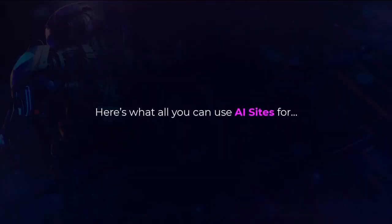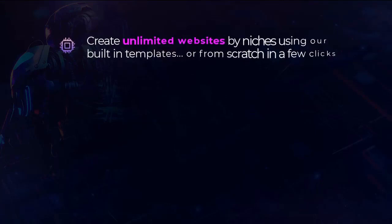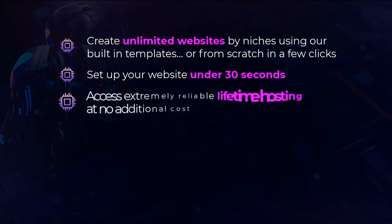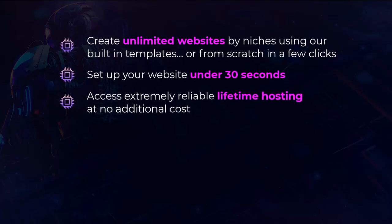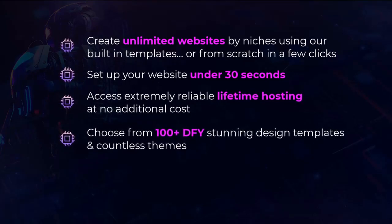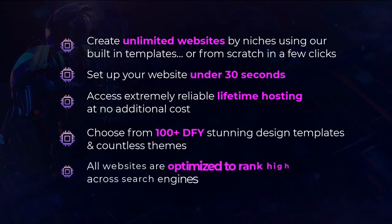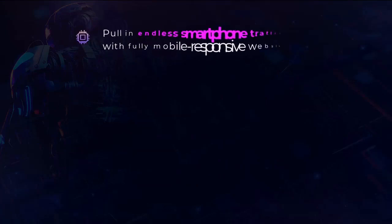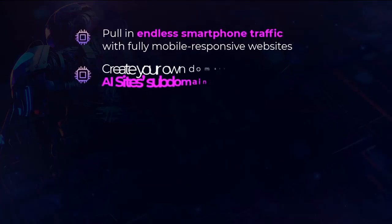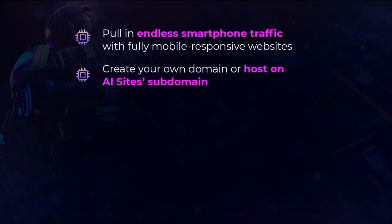Here's what you can use AI Sites for. Create unlimited websites by niches using our built-in builder or from scratch in a few clicks. Set up your website in under 30 seconds. Access extremely reliable lifetime hosting at no additional cost. Choose from 100-plus DFY stunning design templates and countless themes. All websites are optimized to rank high across search engines. Pull in endless smartphone traffic with fully mobile responsive websites.